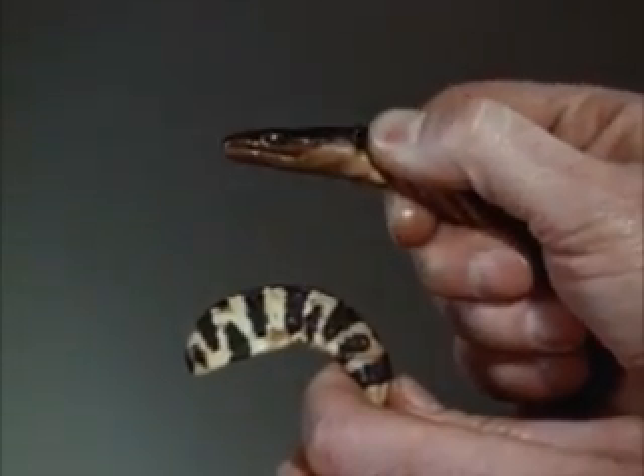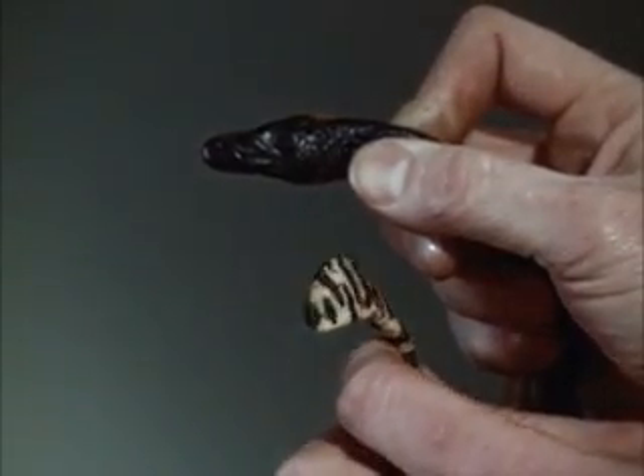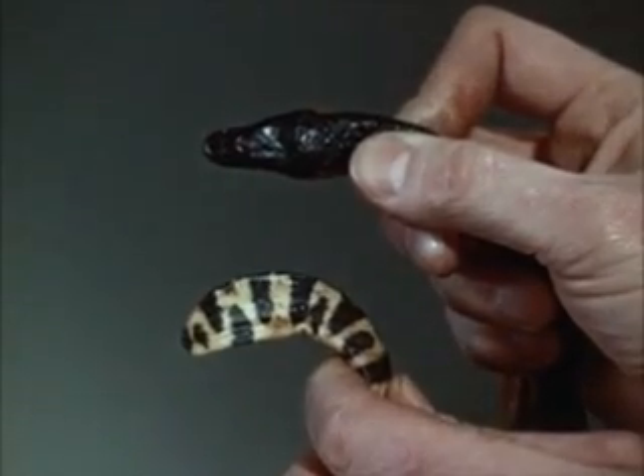The sea snakes, or Hydrophinae, may be very venomous. They have flattened oar-shaped tails. This is a sea snake which is found in the Indian and Pacific Oceans.